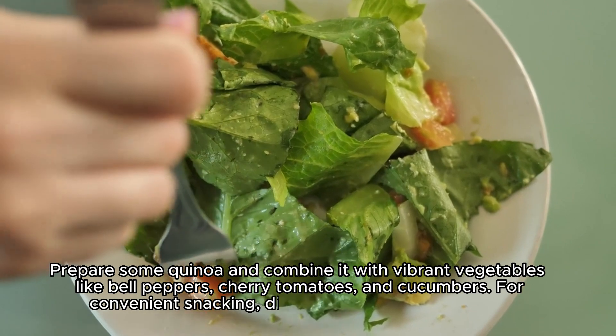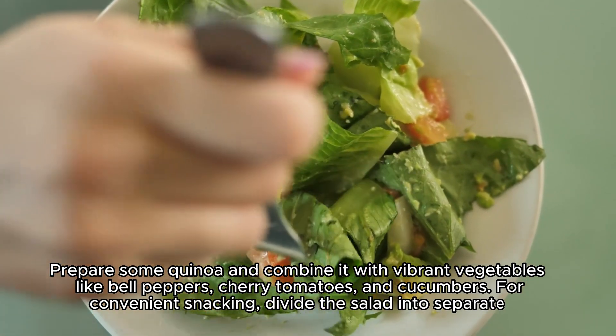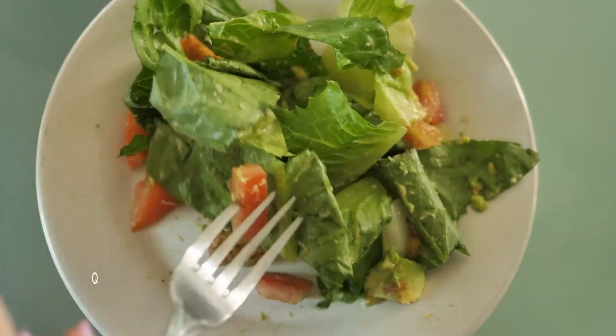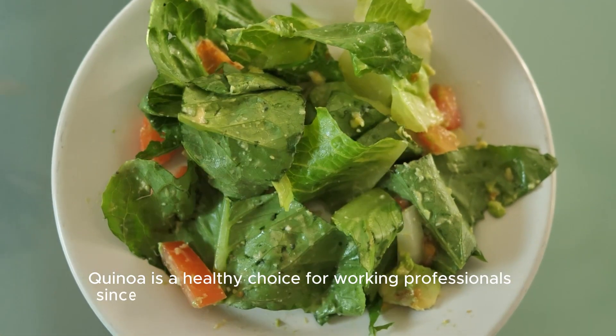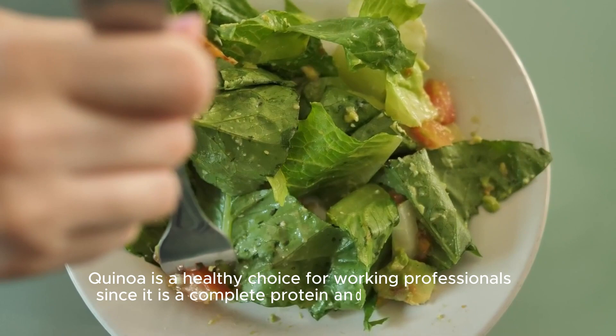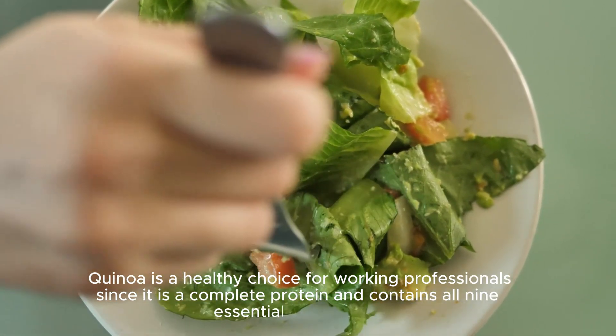For convenient snacking, divide the salad into separate containers. Quinoa is a healthy choice for working professionals, since it is a complete protein and contains all nine essential amino acids.